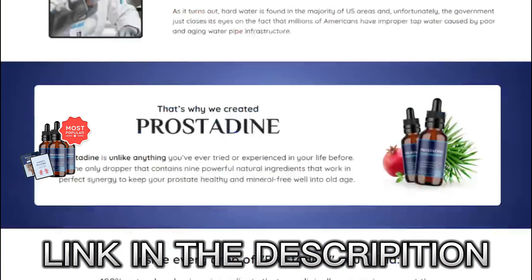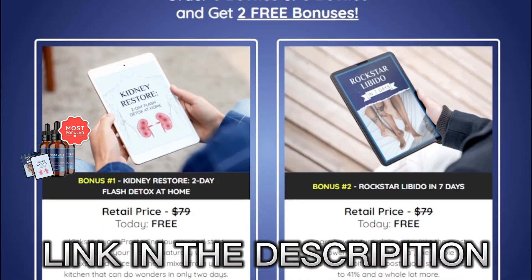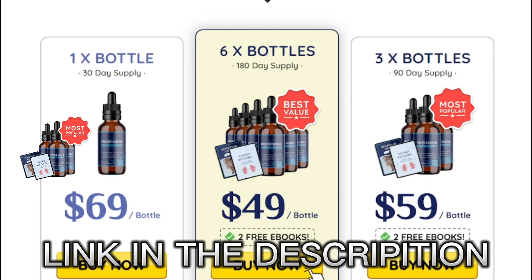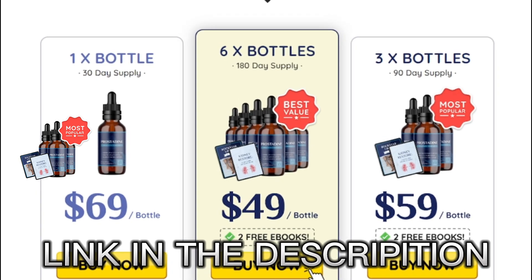I really hope this video has helped you, and if you have any questions you can leave them in a comment below and I'll be glad to help you. Remember, if you want to purchase Prostadine with a special discount, I'll be leaving the official website link below in the description of the video. Good luck with your treatment, hope you folks have a great day. Bye!